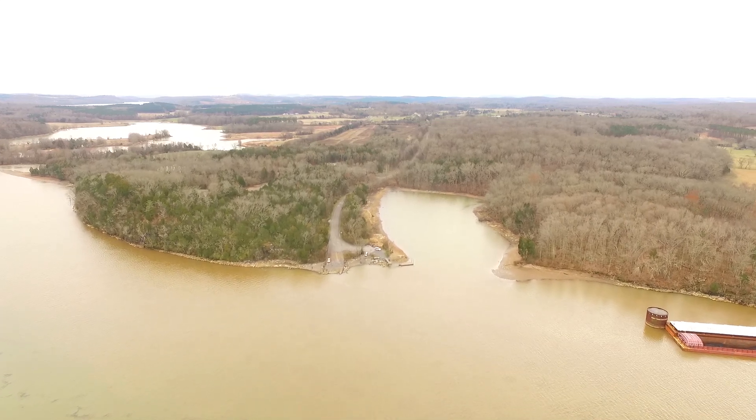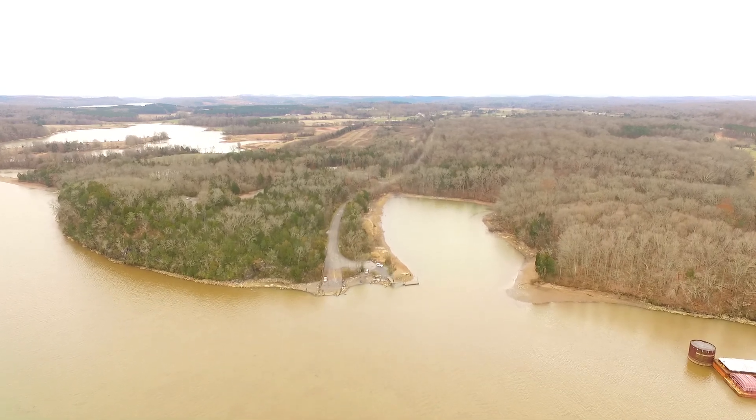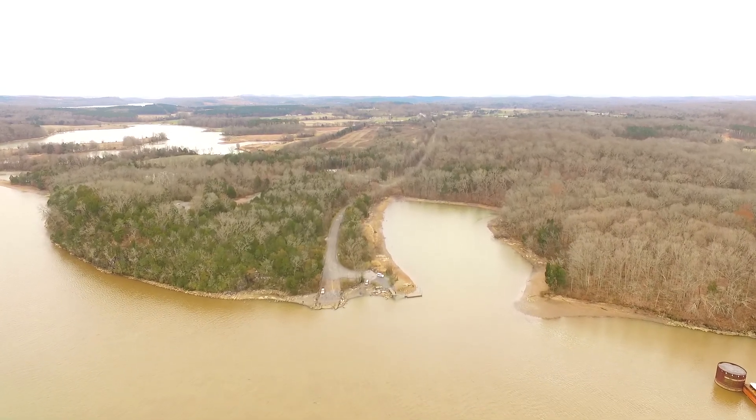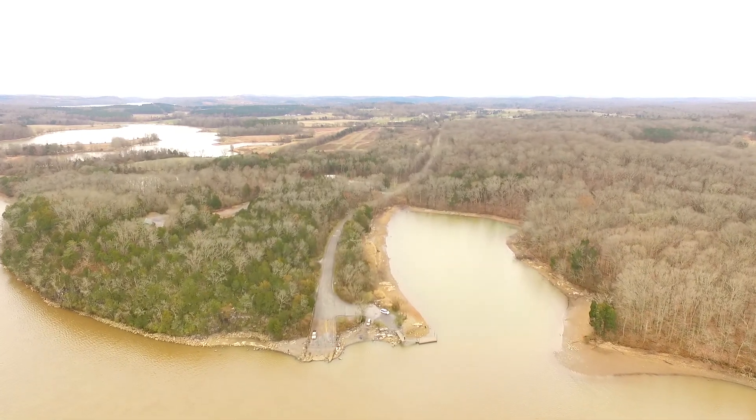When I was growing up, I first came to this area on a school trip. That was prior to the existence of the Highway 60 Bridge, so we had to take Blythe Ferry across the Tennessee River.